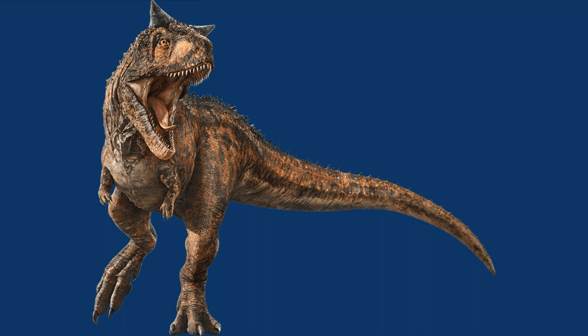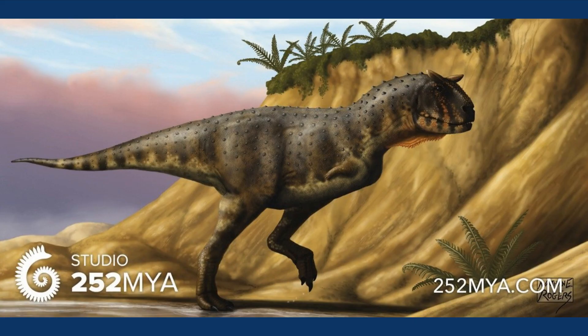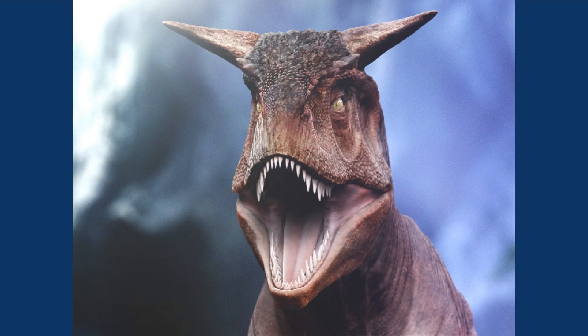It was a large theropod with abnormally short arms and a short, snub-nosed face that looks almost like a bulldog. Carnotaurus's eyes faced more forward than those of other dinosaurs, giving it better depth perception. The horns on its head were possibly used for ramming other Carnotaurs, or maybe for display, or for both.